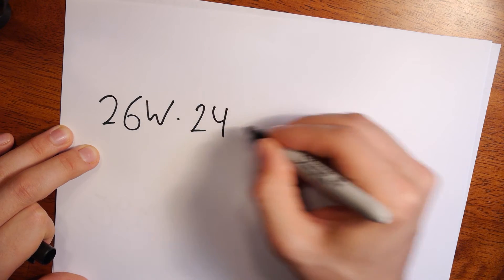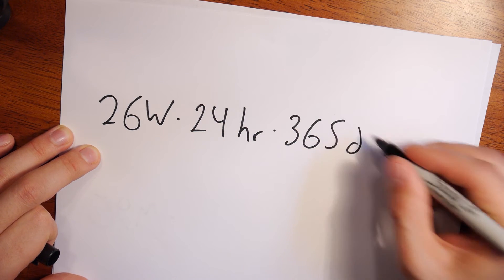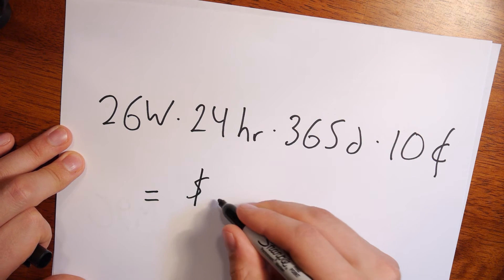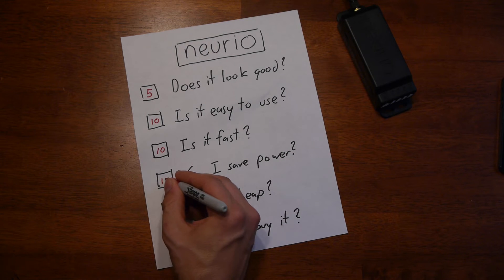Now, 26 watts isn't a lot. If you take 26 watts, multiply that by the hours in a day, by the number of days in a year, and I know that my cost per kilowatt hour is about 10 cents — over the course of a year, I will save about $22.90. Not a lot, but I can save power, and that's important.